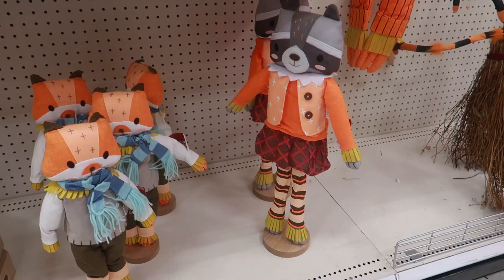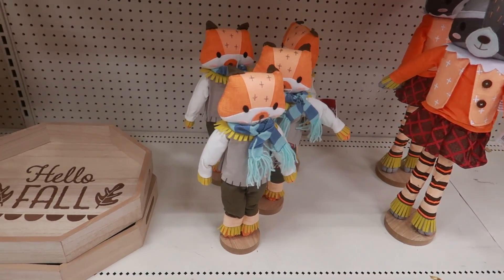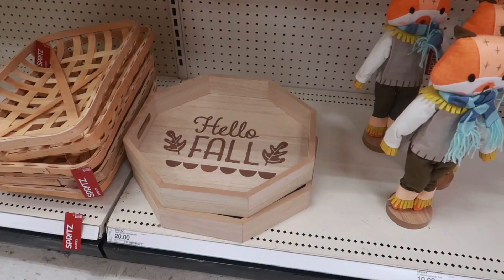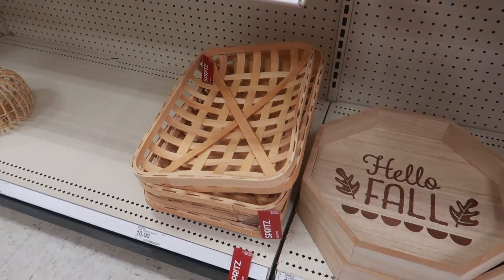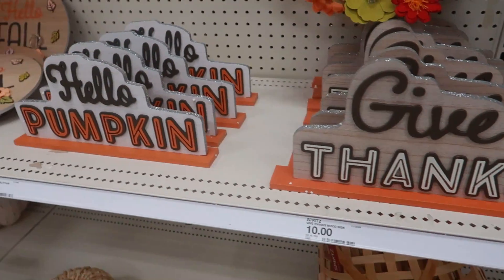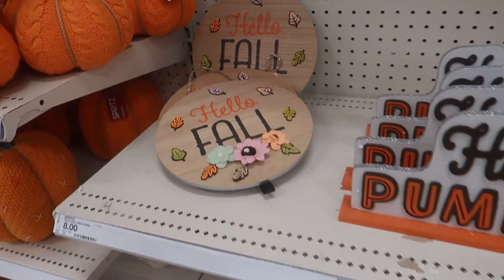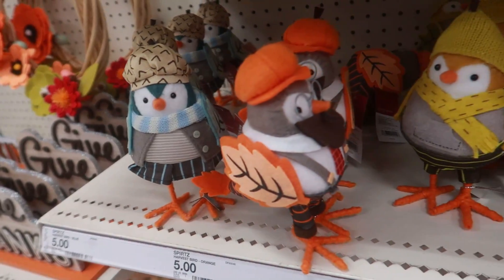Look at these little characters — the bigger one is $15 and the small one is $10. That pretty tray right there is $20. That one is $10. 'Give thanks' — both of these right here are $10, and then the one on the end is $8. You have the cute birds for $5.